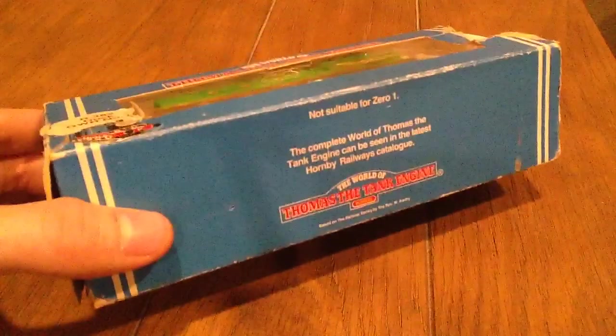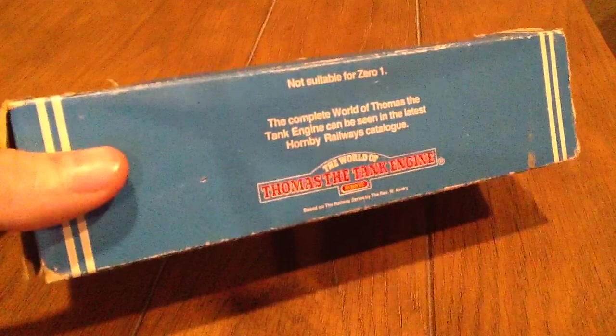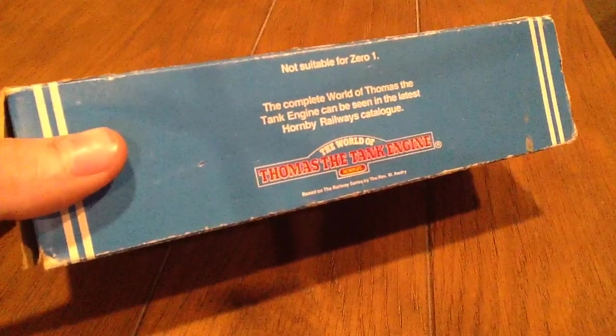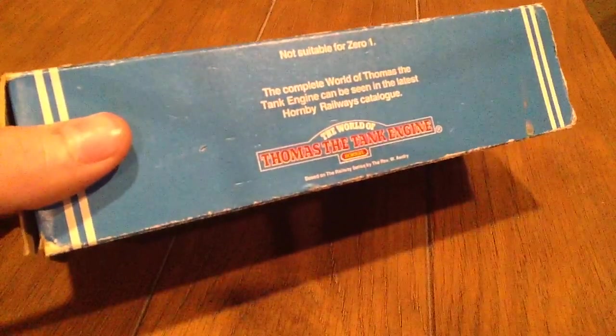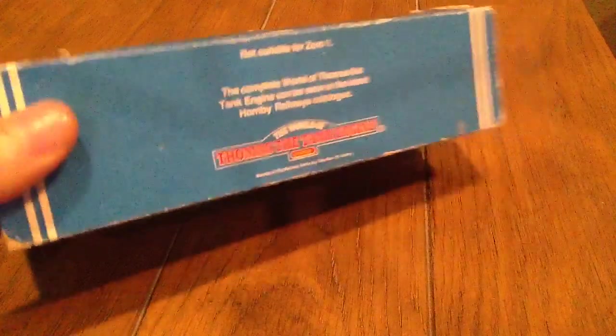It's not suitable for — I'm not sure. Maybe that means from the 80s to 2001, I don't know. The complete World of Thomas the Tank Engine can be seen in the latest 1B Railways catalog.